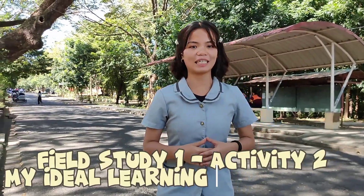Welcome. I am Jennifer C. Lapinid, and today we will discuss the Senior Ideal Learning Environment, exploring various aspects related to classroom management strategies, safety, and support for learning.